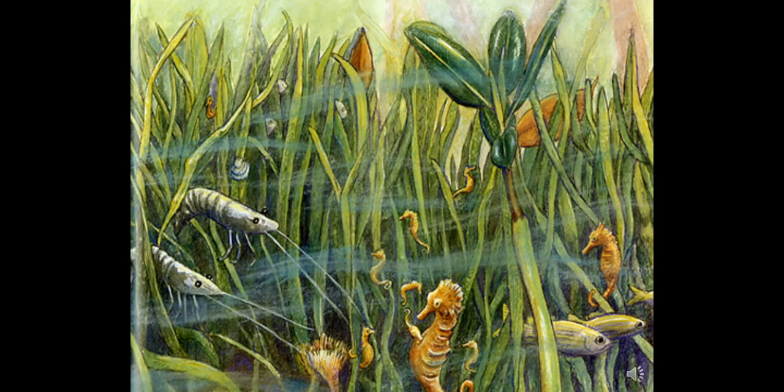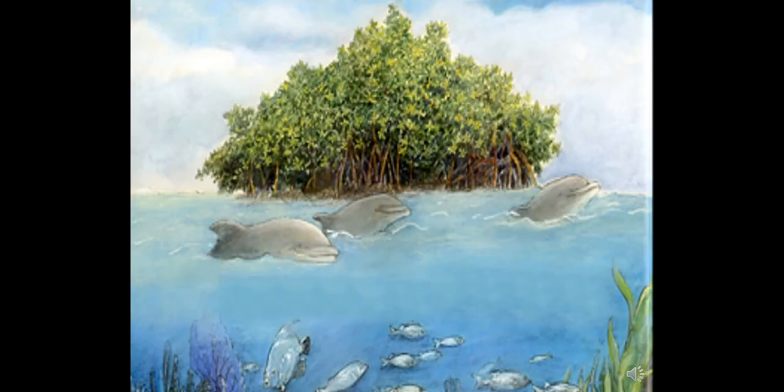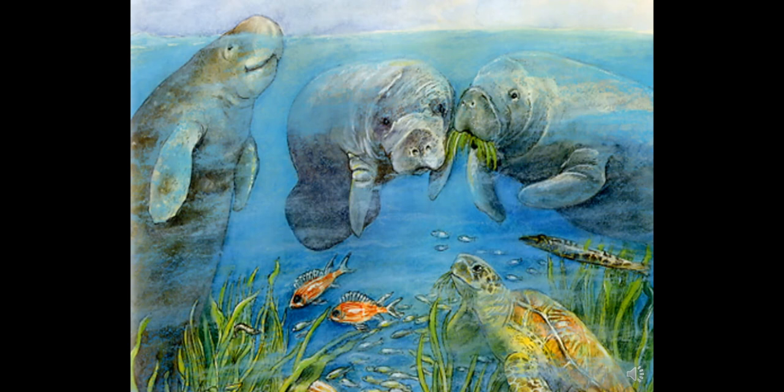Grunts and mangrove snappers fed in the seagrass at night, and during the day they hid from bigger fish among the mangrove roots. The propagules grew into many mangroves — for 70 years this mangrove tangle grew and spread out farther and farther. Dolphins found the water around the mangroves teeming with fish and decided to stay. Manatees came to feed in the seagrass and they too made the waters around the mangroves their home. What other animals do you see eating seagrass?